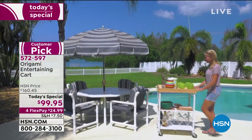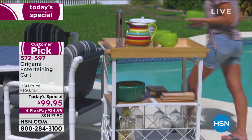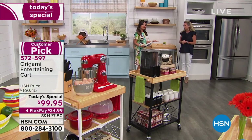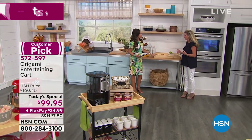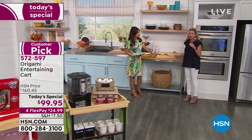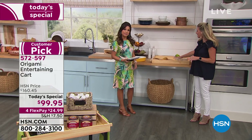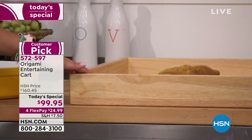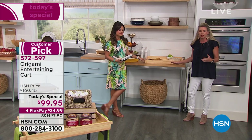Just a reminder — this is the official retirement party for the Origami entertaining cart. Once the quantity we have is gone, that is it. We aren't going to bring it back. Origami is working on some fun new stuff. This brand has been here for eight years and is constantly evolving — this cart was brought to us based on your suggestions from the original kitchen cart. Look at how gorgeous this looks as a tray on your granite, quartz, or marble countertops.